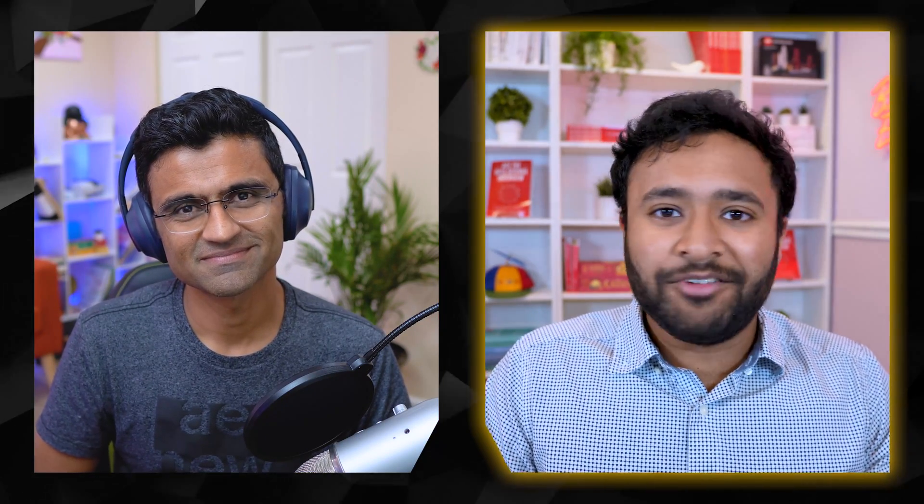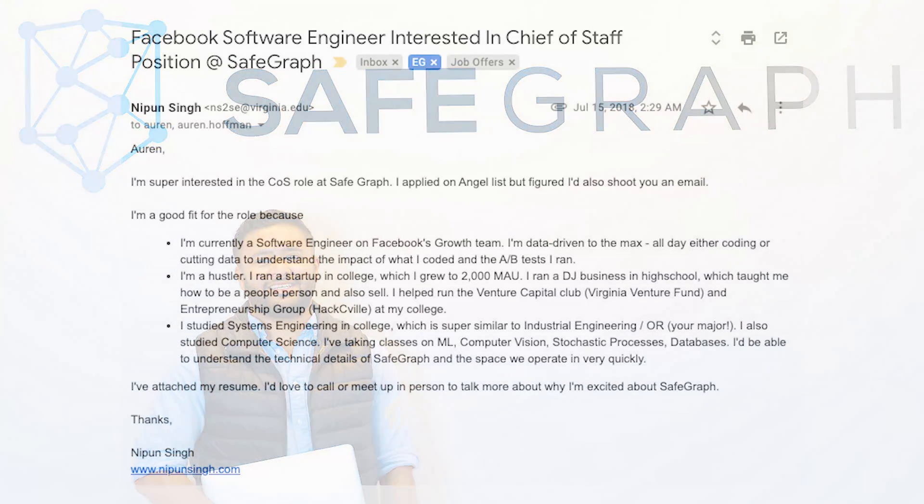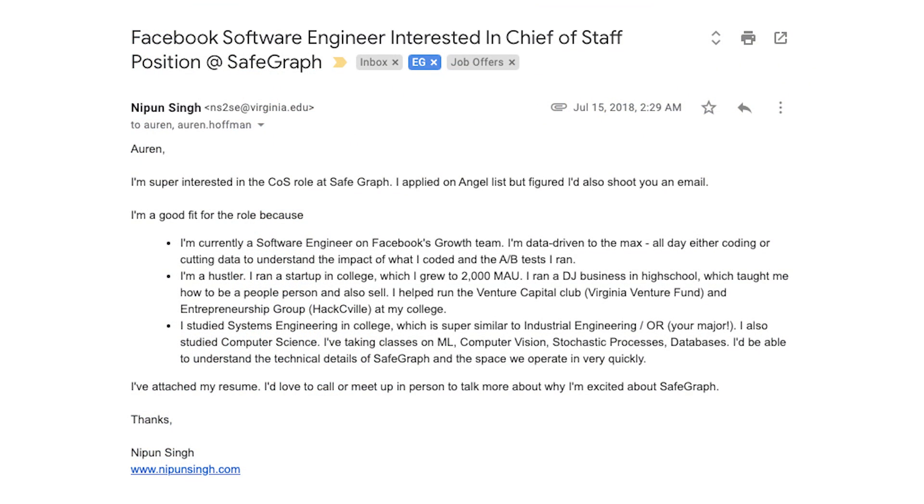I actually got my last full-time job at SafeGraph, a geospatial data startup, by cold emailing the CEO. I didn't know their email so I literally tried first name at company name and first name dot last name at company name. Within 24 hours the CEO responded saying he liked my experience and wanted to set up an interview. Two weeks later I did my onsite, and two more weeks later I started — that's actually the story of how I left Facebook for that startup called SafeGraph.